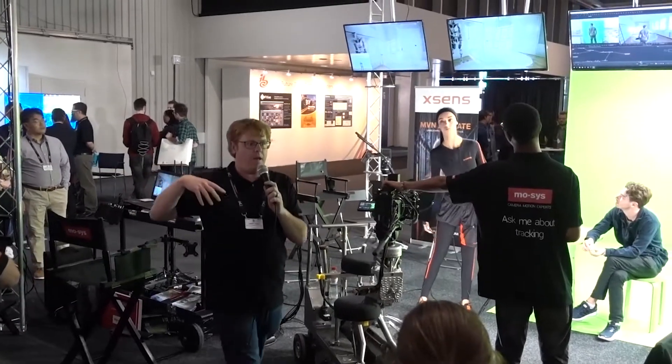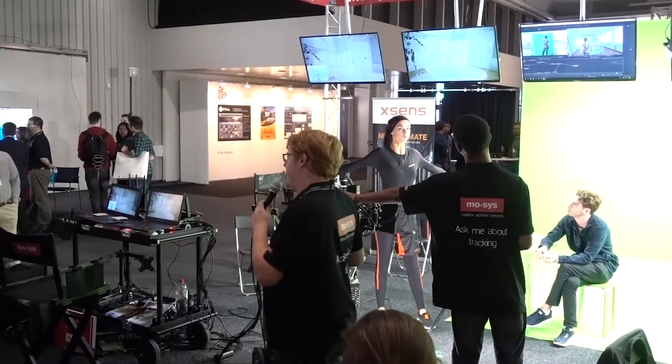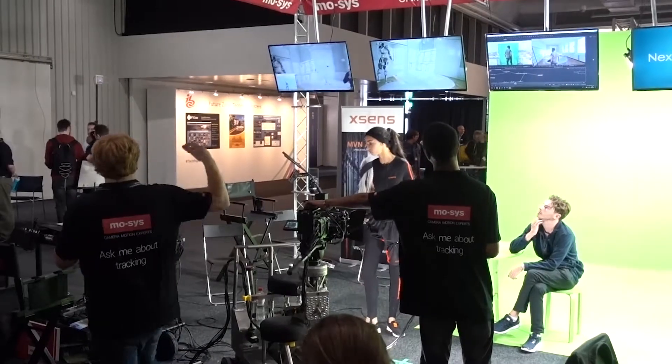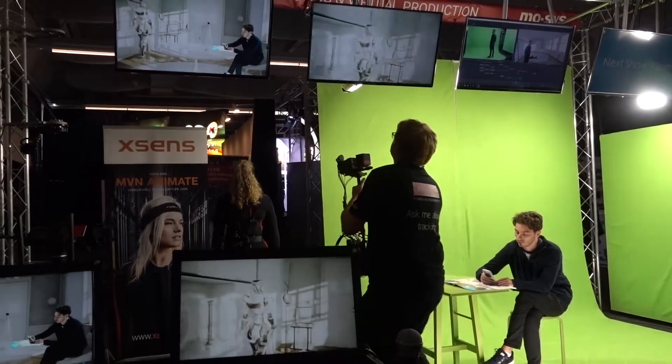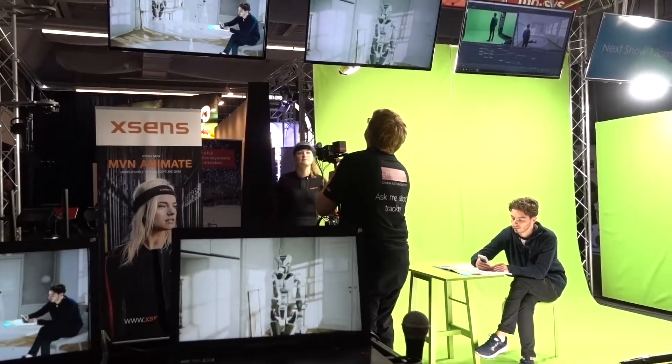At IBC, Mo-Sys demonstrated the future of virtual production with a simple visual effects workflow, by integrating our optical camera tracking tool, StarTracker VFX, with a full body motion capture suit from Xsens.